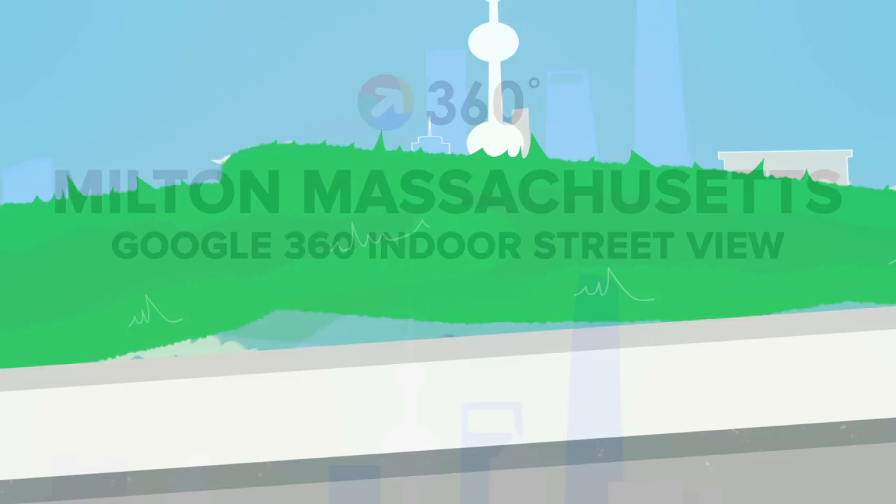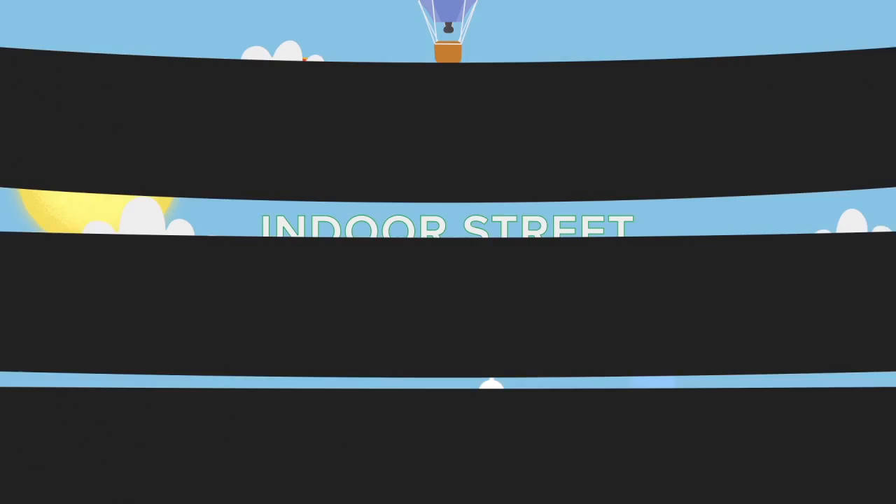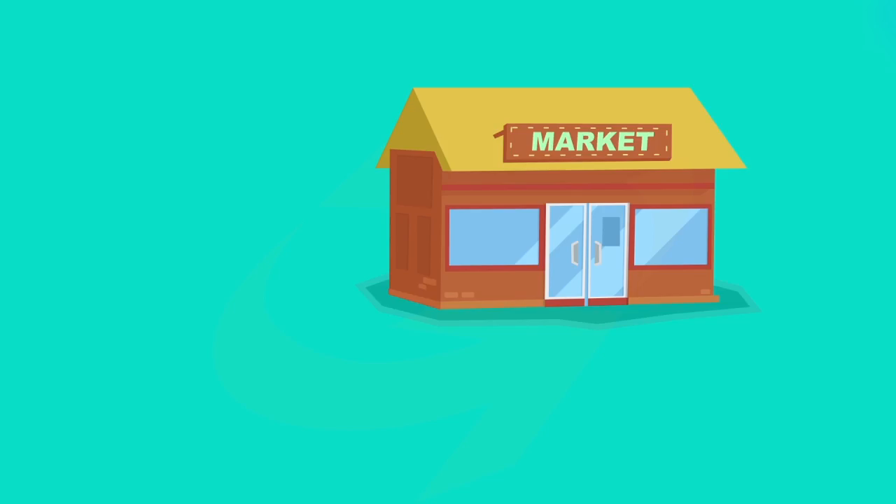Presenting Google 360 Indoor Street View in Milton. There is a new way to invite customers inside your business with Google's Indoor Street View. Let them experience a 360 degree tour inside your business from their phone, tablet or computer.